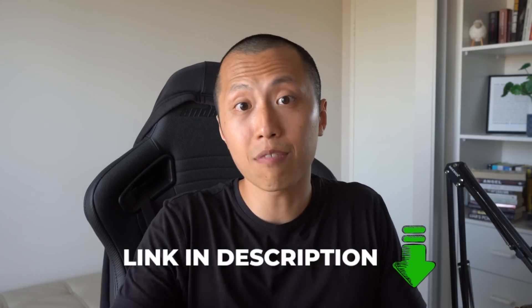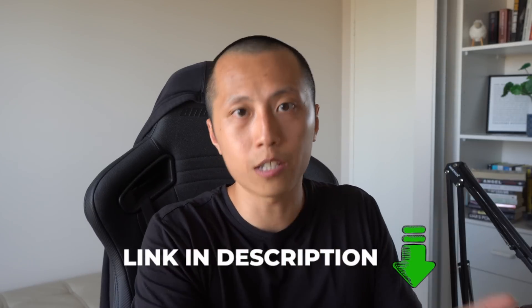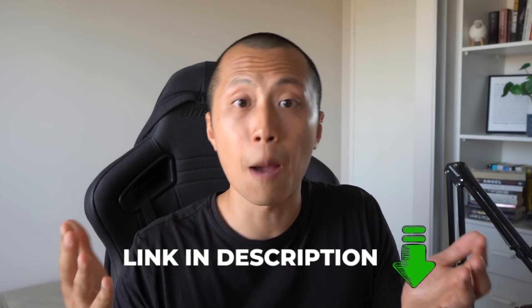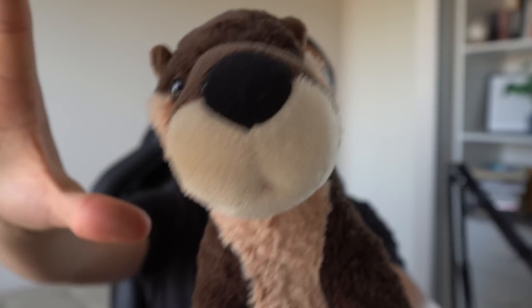Thank you so much for watching this video all the way to the end. If you've learned something new and want to be part of my fortnightly Q&A, and get some additional content, consider supporting this channel via Patreon. It already means the world to me that you've watched this far — I've left something on the screen that I think you'll really enjoy. Until next time, my name is David Otto — will always do the honors and see you very, very soon.